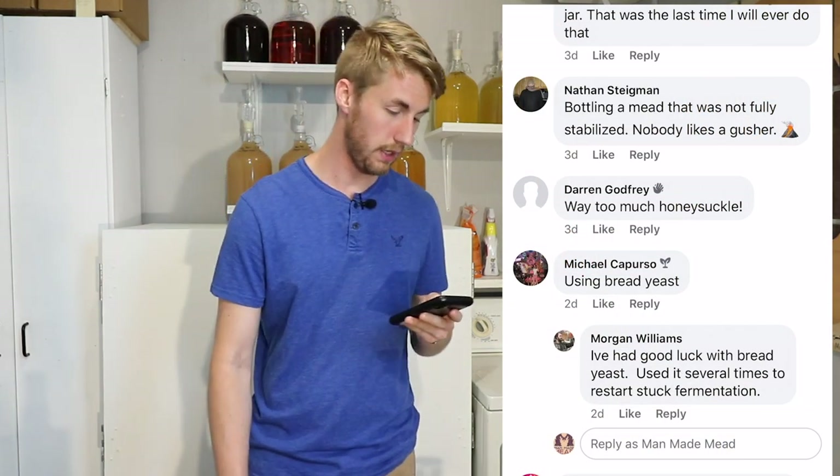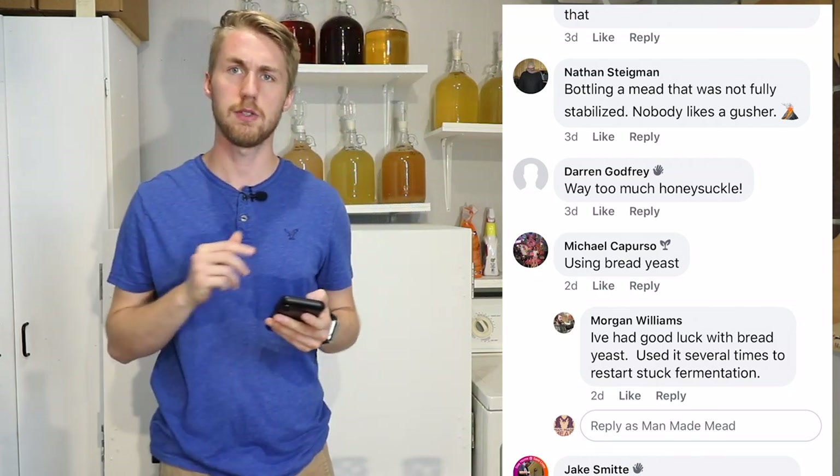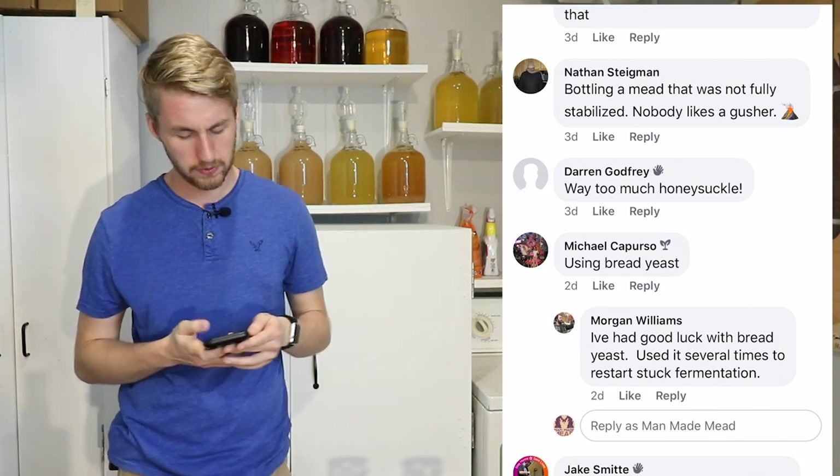Darren says way too much honeysuckle. I've never used honeysuckle, so I'd be curious to see how that tastes — maybe it's good. I don't know, I've never done it before.